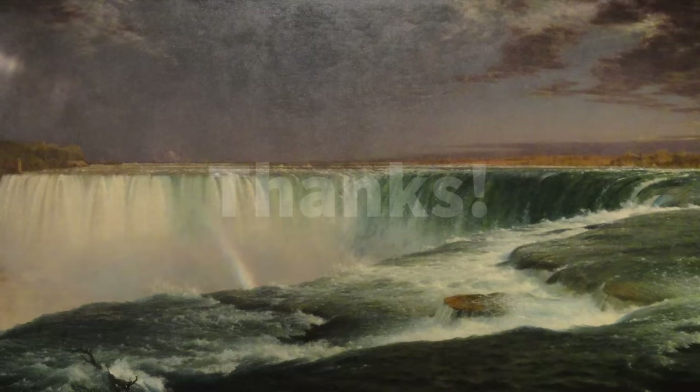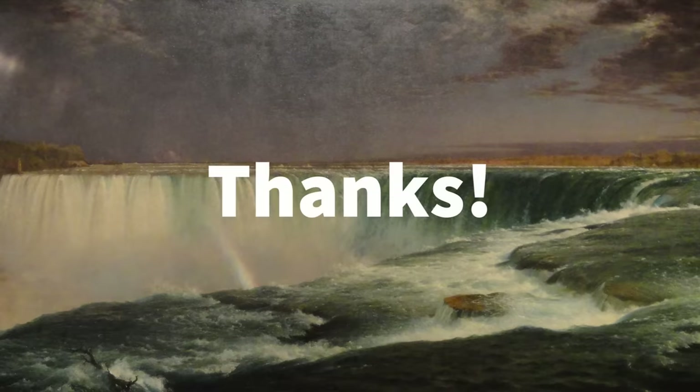Thank you for watching. Please don't forget to like and subscribe, and I also have a Patreon if you think this content is worth your money. I'll be seeing you next time.